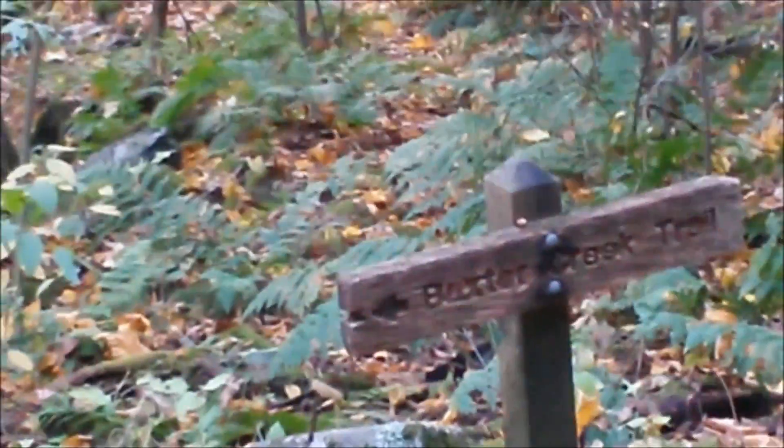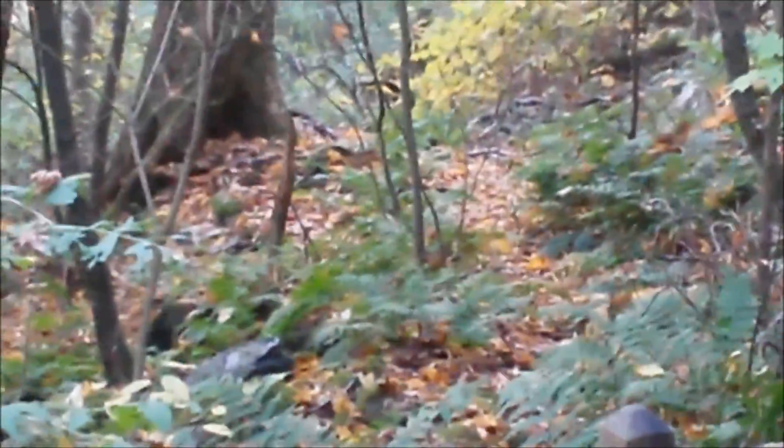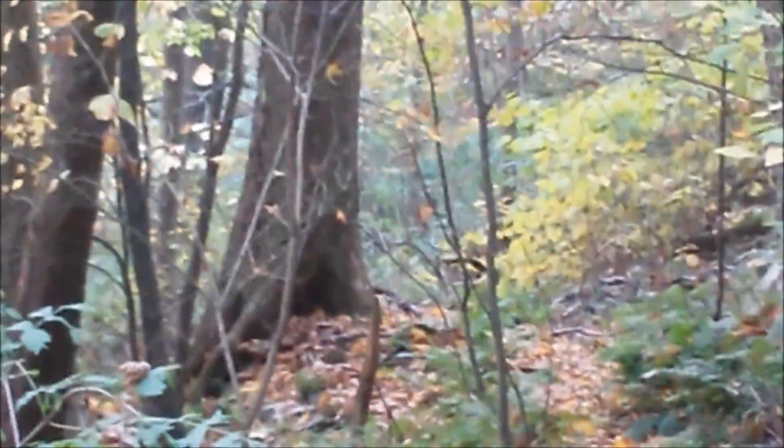Still going downhill. Looks like somebody has a man-made trail going up through there. Put a sign here. We're supposed to go down that way. Came from up there. Still going downhill. It's been about an hour and 45 minutes so far. Not sure how much longer I have. I haven't come across anything to tell me where I'm at exactly, but we'll keep going.